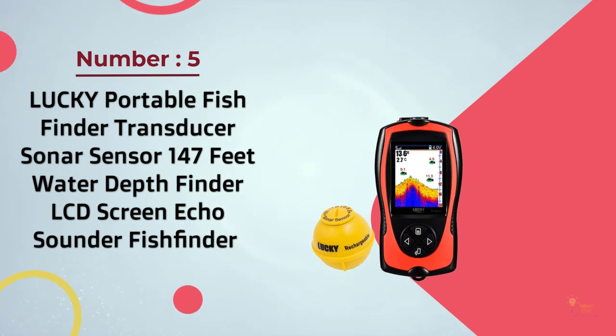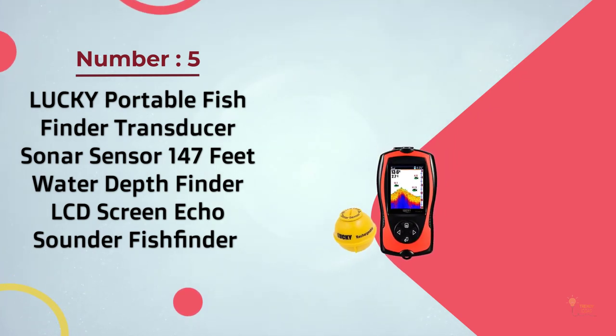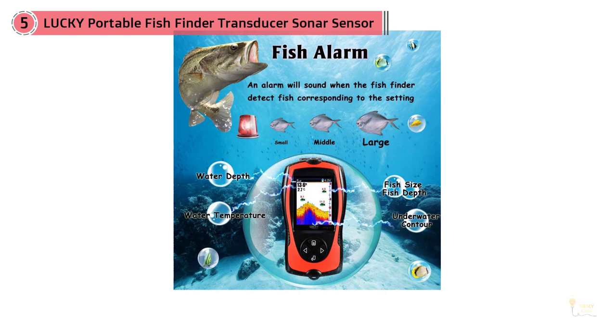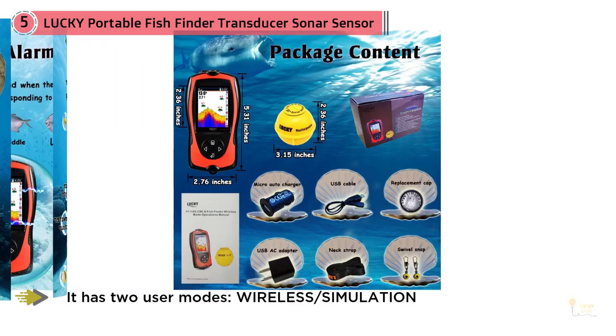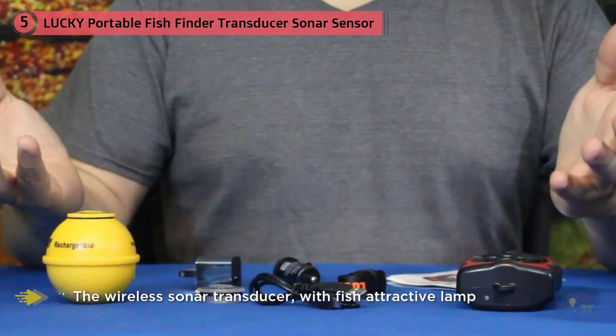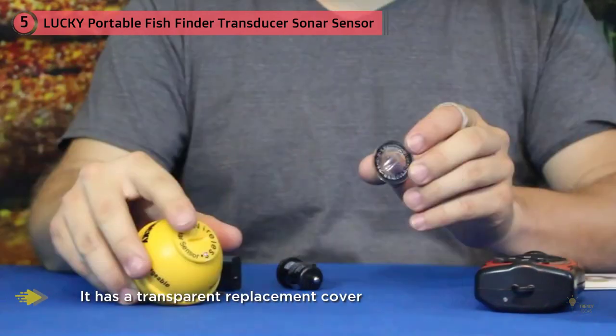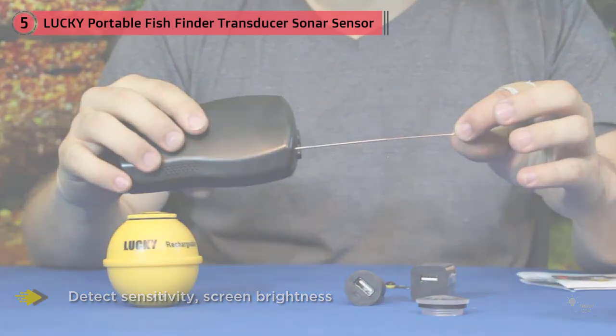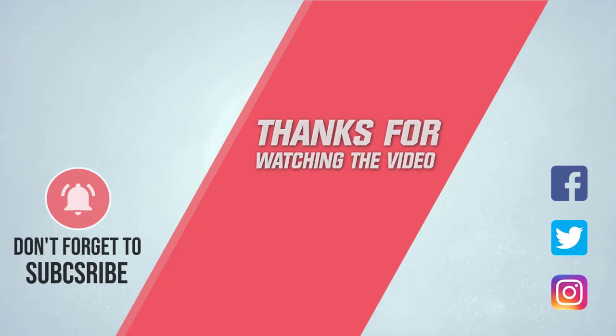Number five: the Lucky FF718LIC portable fish finder transducer sonar sensor, with 147 feet water depth capability, LCD screen, echo sounder. This castable fish finder offers 10 hours of continuous use on a single charge and is suitable for fresh and saltwater fishing. It casts far and scans deep, offering a very good casting range — arguably the best casting range of any castable sonar. It's easy to pick up and start using right away, designed for entry-level users. For more details, click the link in the description.